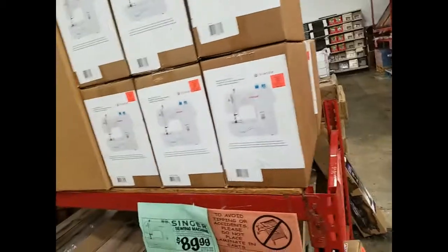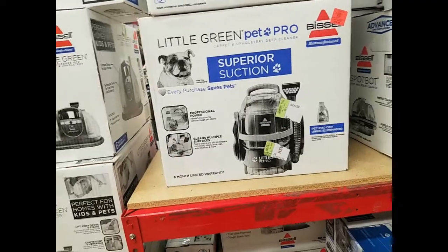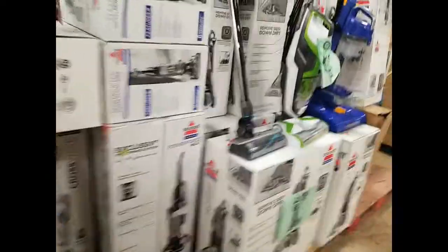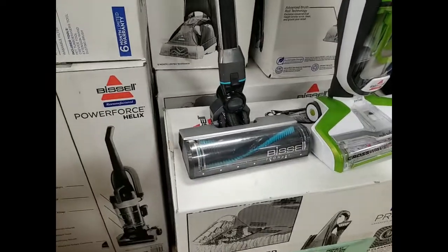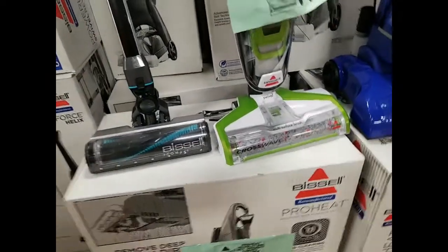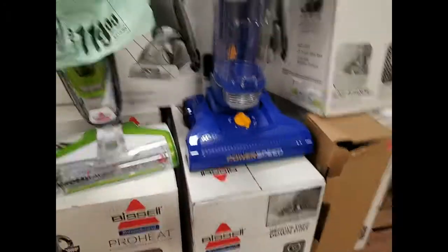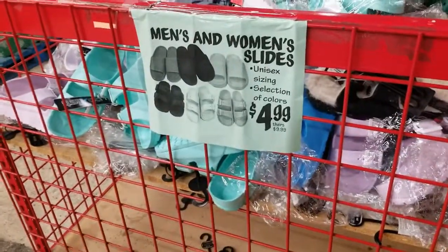They have the Bissell — it's a hundred dollars for that — and some vacuums. They have this Bissell electric CrossWave for 120, and then the Eureka which is blue.